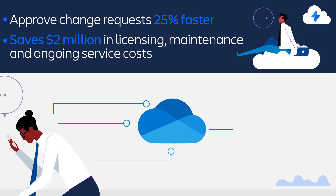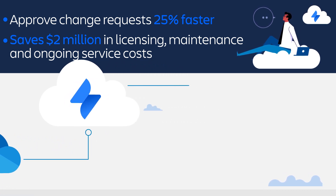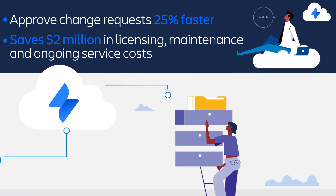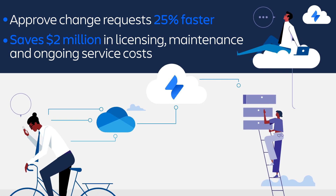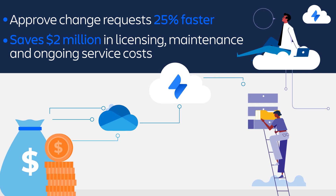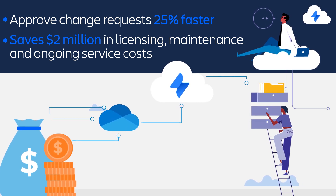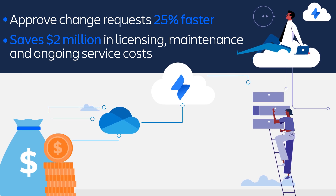The composite saves $2 million in licensing, maintenance and ongoing service costs by switching from a previous solution that was sprawling and expensive to maintain. Finally, the composite organization uses Jira Service Management's asset and change management to create cost efficiencies through better decision-making and increased visibility across the organization's software and hardware expenditure.